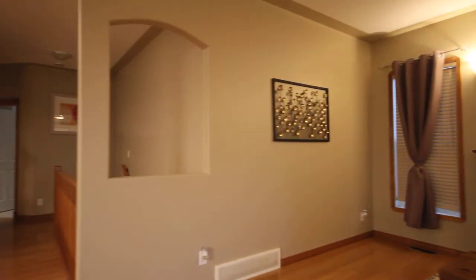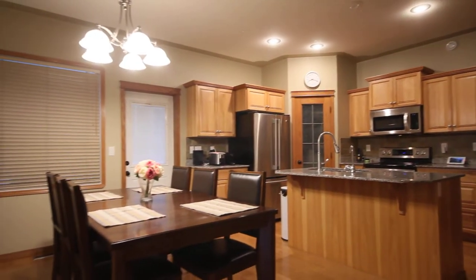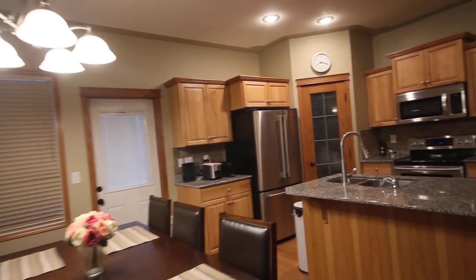We do these videos so that you get an idea of the layout and the flow of the property. If you like it, be sure to give us a call. I'm Jerry Rush with Royal LePage.